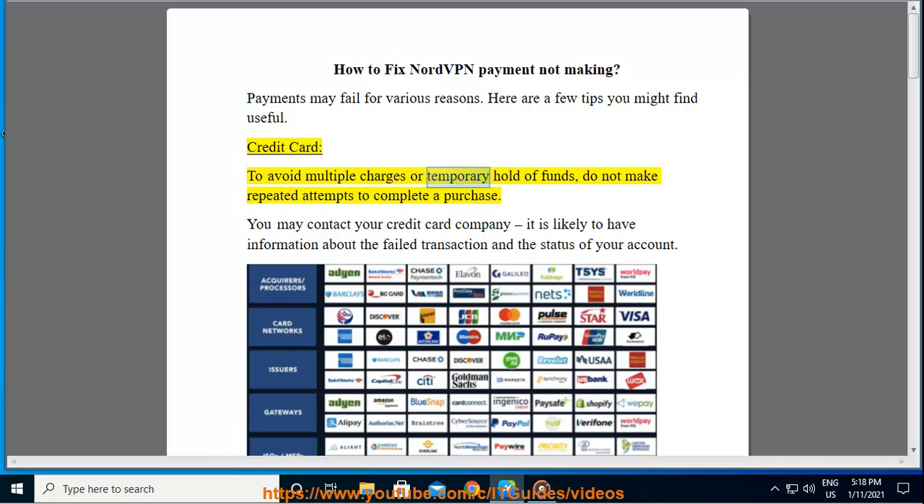Credit card: to avoid multiple charges or temporary hold of funds, do not make repeated attempts to complete a purchase. You may contact your credit card company — it is likely to have information about the failed transaction and the status of your account.